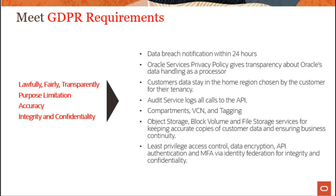Additional GDPR capabilities include compartments, VCN, and tagging, as well as different storage services for keeping accurate copies of customer data, and multiple levels of authentication and authorization for integrity and confidentiality.